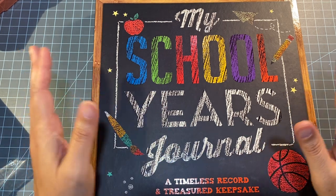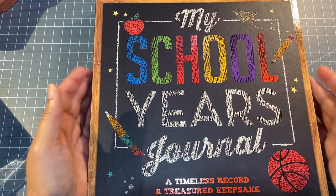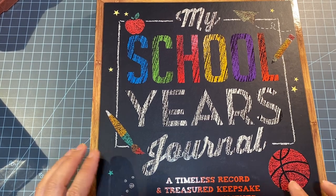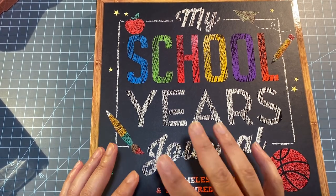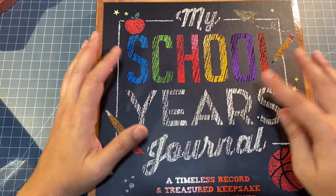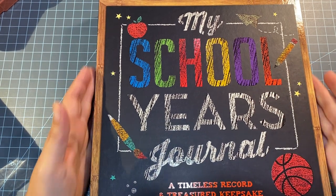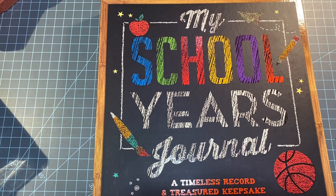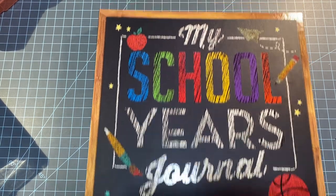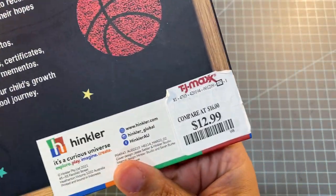We're gonna start with TJ Maxx. I bought this first — when I first saw it I thought it was one of those boards that you can write on for kids to take pictures with for their first day of school. But then I read that it said 'journal,' and I said, oh my gosh, this is perfect for my little one who started kindergarten. I got this from TJ Maxx and it was $12.99.